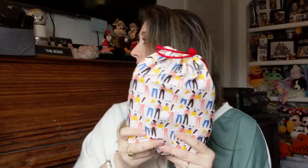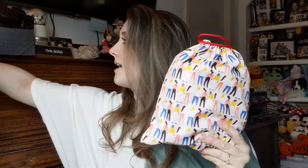Ipsy Glam Bag Plus is $25 a month based on your profile and you get five full-size products and a bag. Or you can do the Ipsy Glam Bag, which is $12 a month. You get a smaller bag and you get five deluxe size, sometimes full size. This is the bag with the regular Glam Bag — they have smaller bags like this.